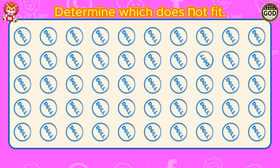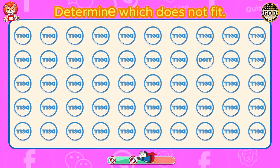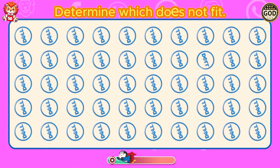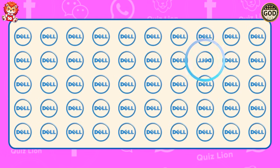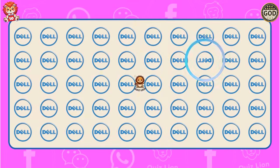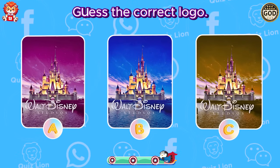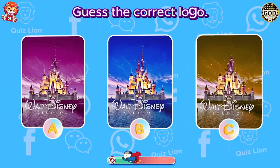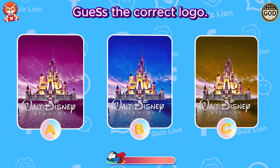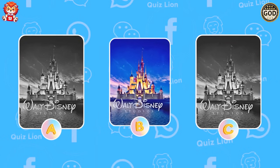Awesome. It's level hard. Determine which does not fit. You bring excellence to everything you touch. Guess the correct logo. Amazing. The Disney logo is answer B.